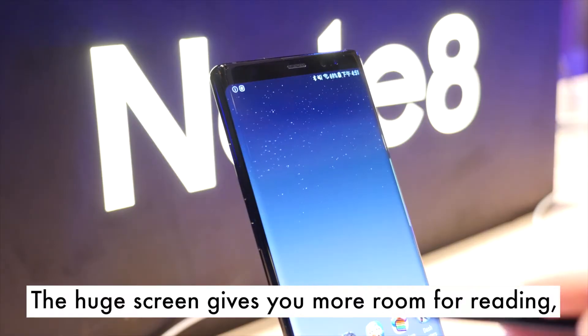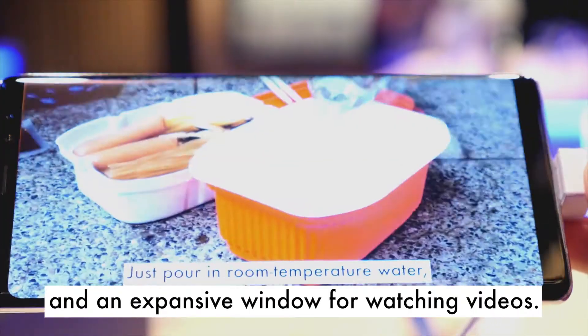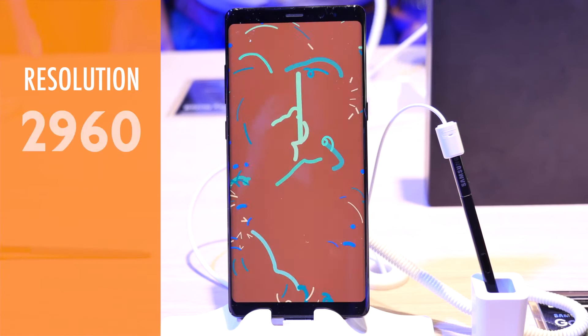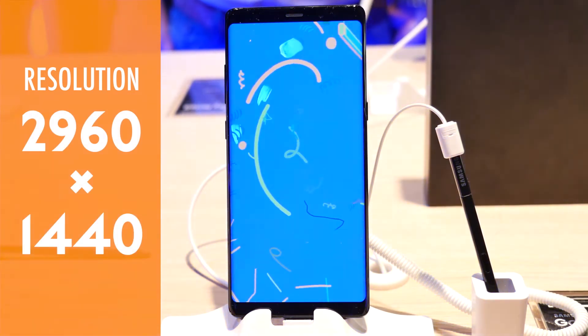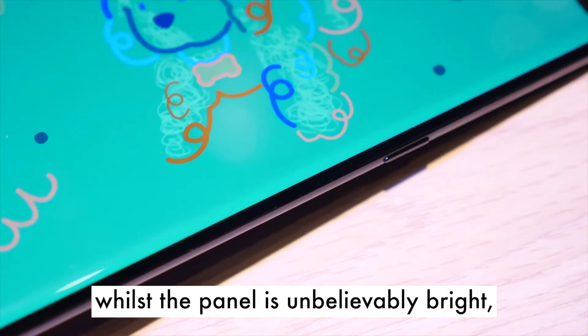The huge screen gives you more room for reading, drawing, and an expansive window for watching videos. It has a resolution of 2960 x 1440.